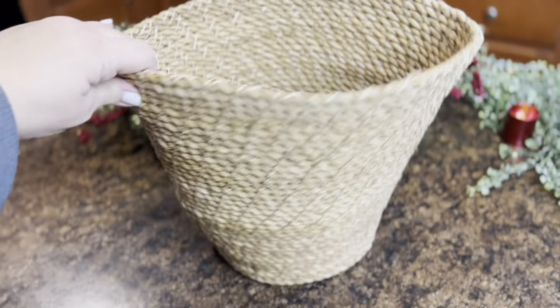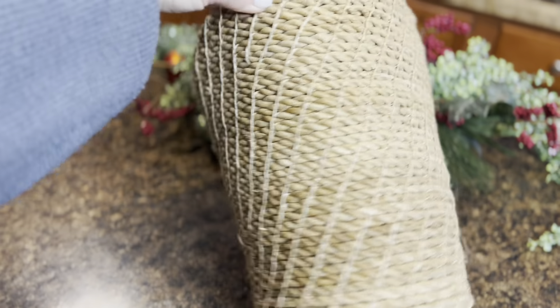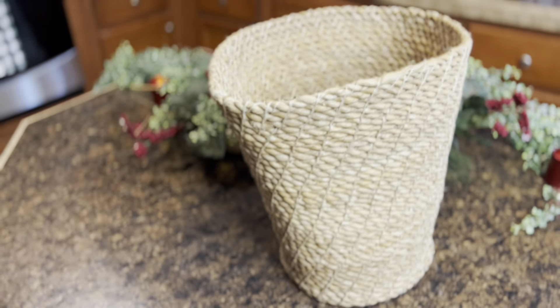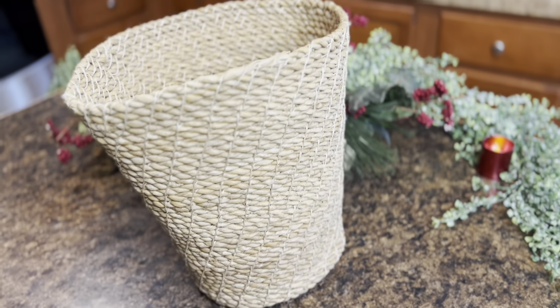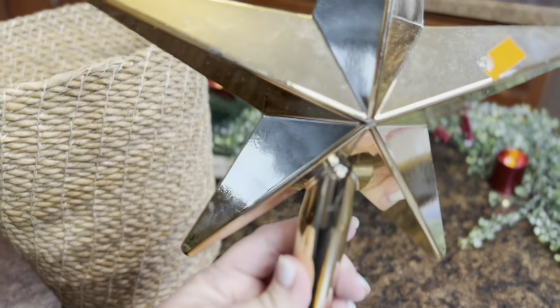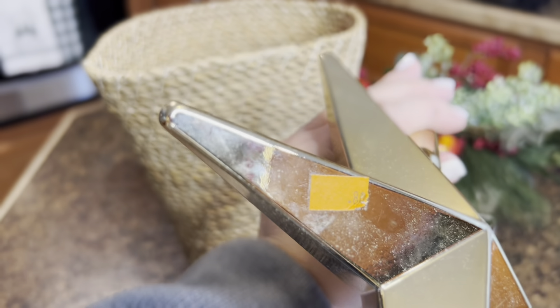Next I found this — I believe it's supposed to be a waste basket, it was kind of misshapen — but I knew I wanted to use it as a base for a little tree I got from Walmart last year on clearance that had a burlap bottom I wasn't a fan of. I also found this little gold star for 80 cents at our local thrift store, and I thought I could add that to the same little tree.